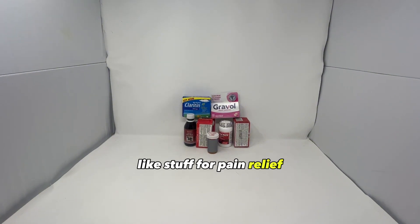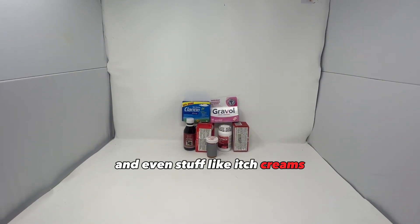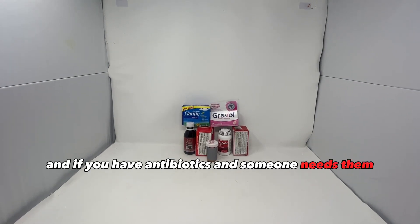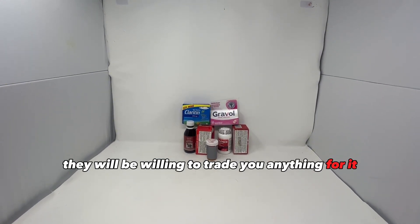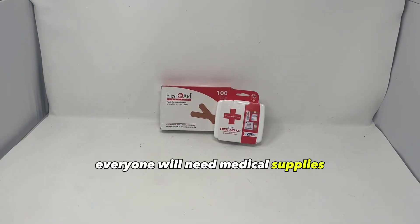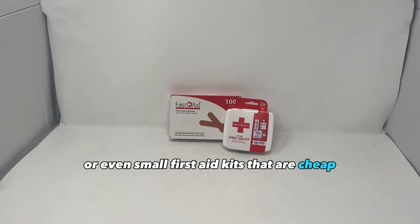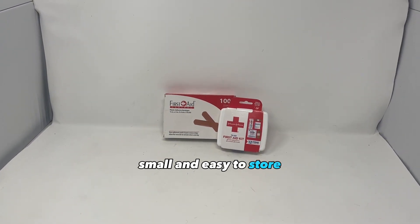Over-the-counter meds — like stuff for pain relief, cough, allergies, fever, stomach issues, and even itch creams — are essential. If you have antibiotics and someone needs them, they will be willing to trade you anything for it. Everyone will need medical supplies. You can keep individual items like bandages, or even small first aid kits that are cheap, small, and easy to store or trade.